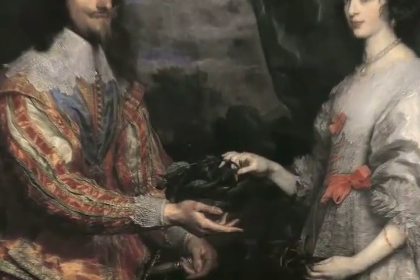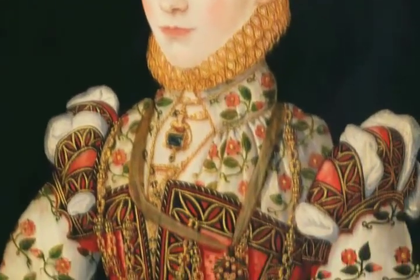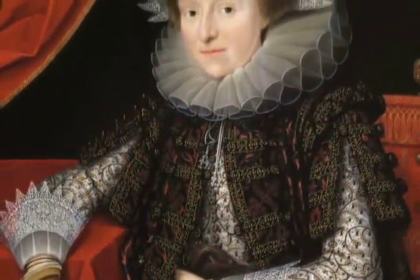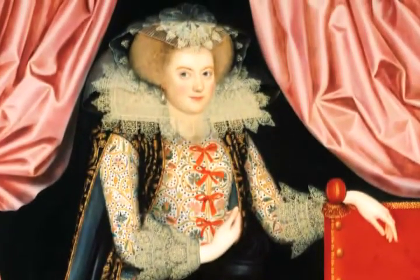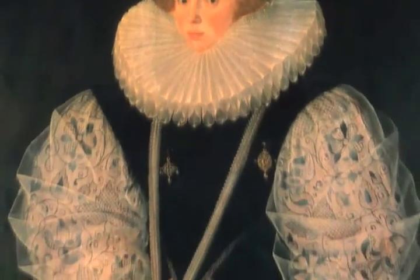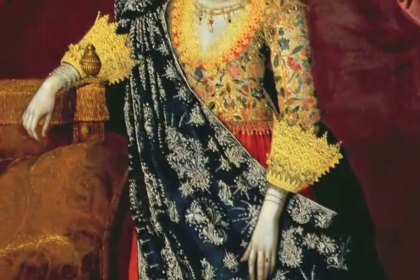By the middle of the 17th century, the popularity of elaborately embroidered clothing and fashion accessories had waned. Rich metal thread embroidery continued to be part of royal and official regalia, but the inventive variety of thread types and techniques used in the 16th and 17th centuries had diminished by the end of the 1600s. Nevertheless, the pieces that survive still have the power to suggest the richness and complexity of the highest quality embroidery produced during the Tudor and Stuart eras, and these pieces continue to inspire both scholars and practitioners to this day.